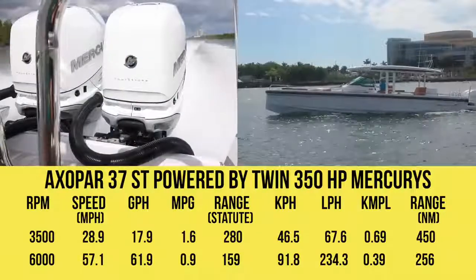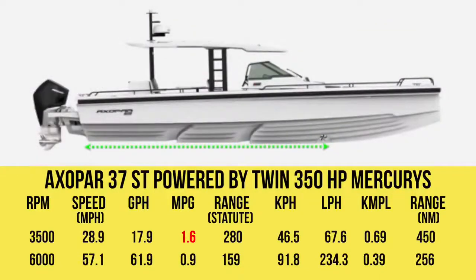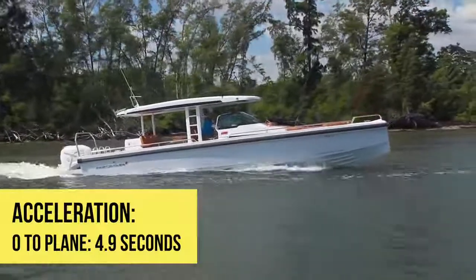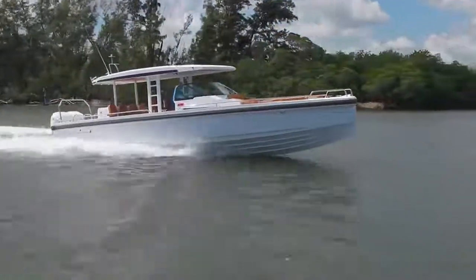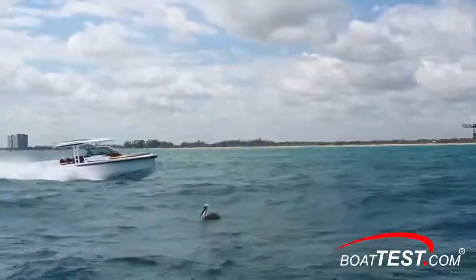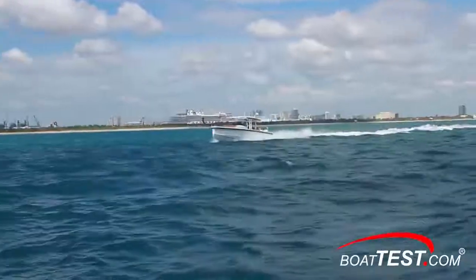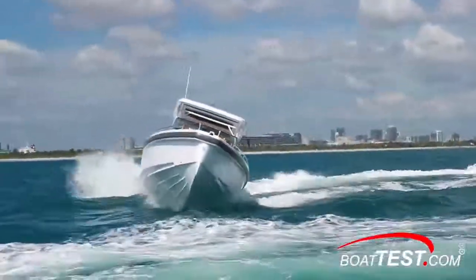At that speed, the 17.9 gallon-per-hour fuel burn translated into 1.6 miles per gallon and a range of 280 miles, all while still holding back a 10% reserve of the boat's 192-gallon total fuel capacity. We should point out that 1.6 miles per gallon is noteworthy and is made possible by her lightweight, narrow hull, and double-stepped bottom. In acceleration tests, the 37ST reached planing speed in 4.9 seconds, continued through 20 mph in 5.9 seconds, and 30 mph came in 8.6 seconds. We didn't have the sea conditions we'd hoped for to test the category B offshore rating, which is unfortunate since our previous test on the 28 Cabin showed some awesome capabilities. We had to be content with gentle skipping across some light chop, with the 37 remaining comfortable throughout, and even in these conditions it's clear she had excellent maneuverability.